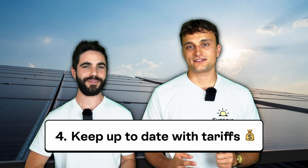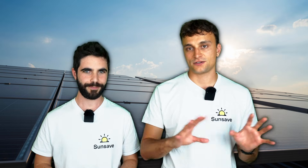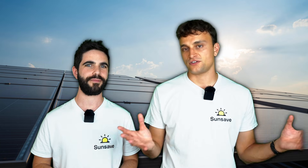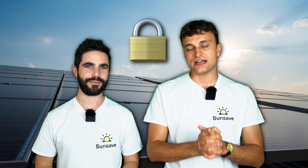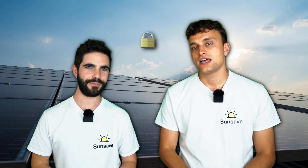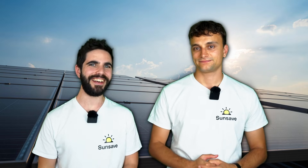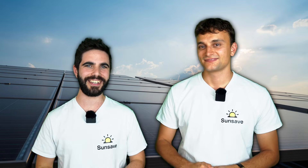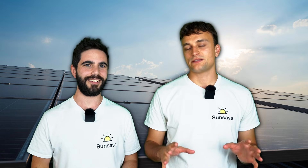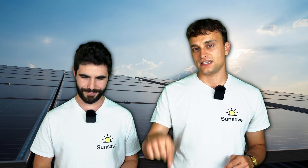Number four: stay up to date with the latest import and export tariffs. There are dozens of export tariffs and time-of-use tariffs offered by lots of suppliers, but they tend to change every few months. Lock in the best import-export tariff combination for your household, and then stay abreast of any updates. At SunSave, we keep an eye on the best combinations and publish them all in our handy guide — the link is down below.